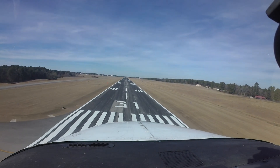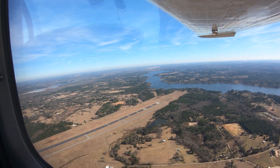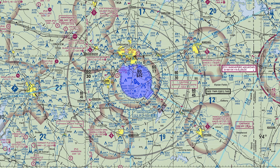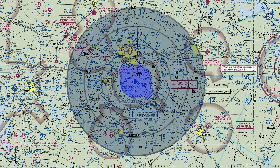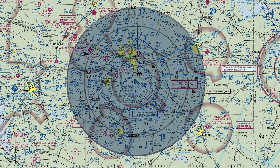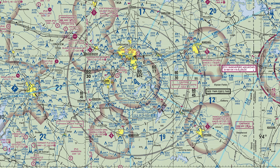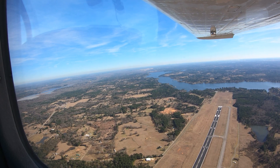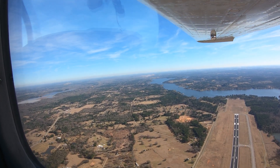East Texas Regional, KGGG, is a medium-sized, multi-use airport located south of the city of Longview, Texas. It has associated Class Delta airspace that underlies its terminal radar service area. There are very few terminal radar service areas remaining across the National Airspace System, and for this reason pilots may not be familiar with the requirements and operating procedures for operating within them. Being aware of and fully understanding this type of airspace is critically important before leaving for East Texas Regional Airport.